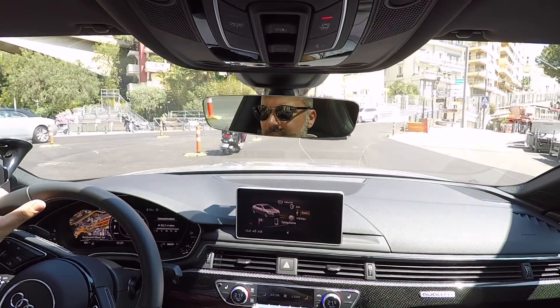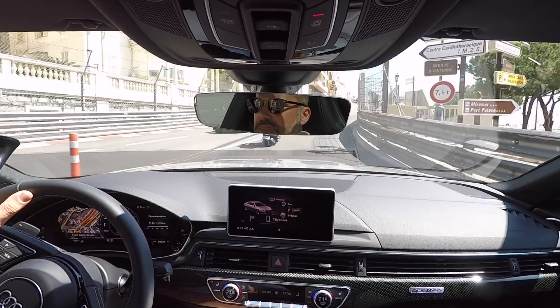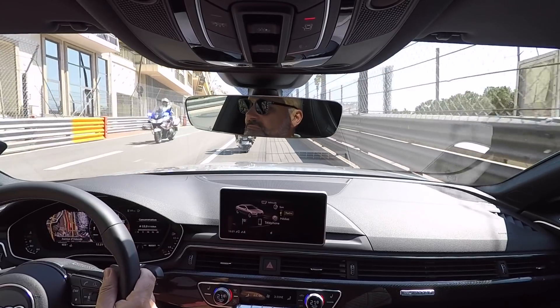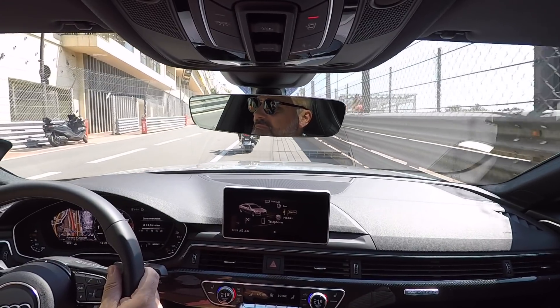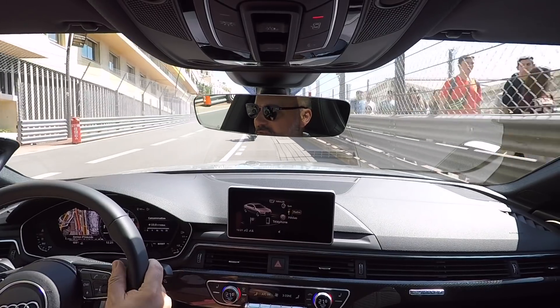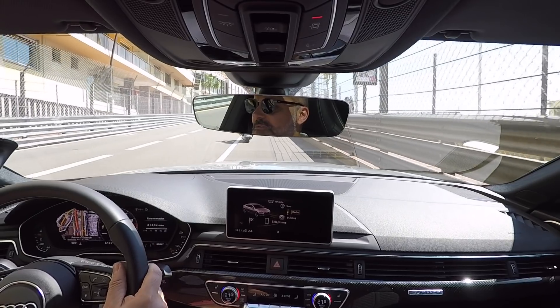There we go — Saint-Dévote, and now we go up to the Casino. Imagine Formula One cars on this portion going at very high speed altogether, trying to overtake.